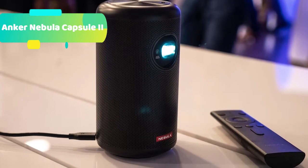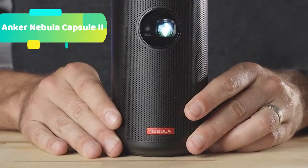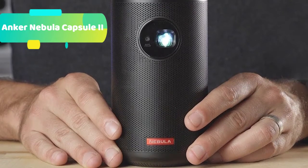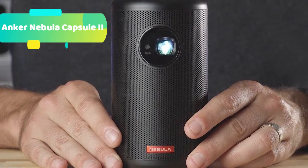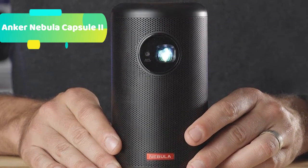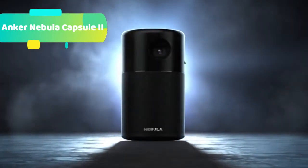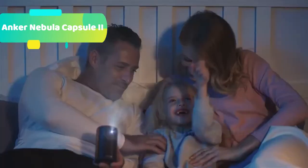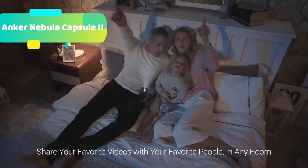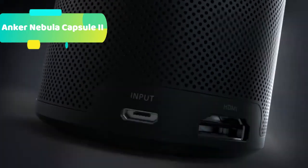Expand your entertainment with Chromecast — cast your most beloved apps from your Android or iOS device, Mac, or Windows computer. Instantly access all your entertainment with the Google Assistant. One-second autofocus analyzes the projection surface to deliver a razor-sharp, high-definition image. Watch content via HDMI and USB, or wirelessly over Wi-Fi, Bluetooth, and Chromecast. The USB-C port with power delivery enables rapid charging, and Capsule 2 delivers 3 hours of continuous HD projection.